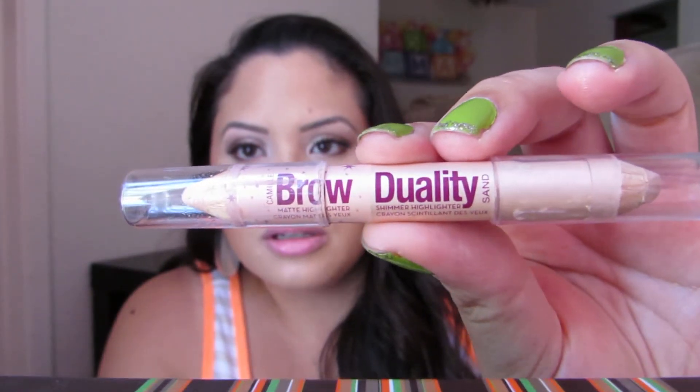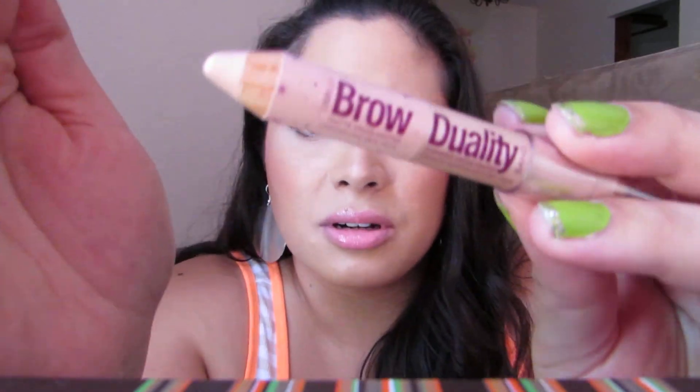It gives a nice glow. It's kind of a mixture between a coral and a pink — maybe it's more coral with a slight shimmer. Next I have Anastasia Beverly Hills Brow Duality. One end is called Camille and one end is called Sand. The end I use most often is called Camille. It's just a nice matte, creamy pencil.